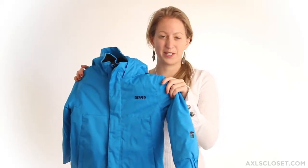Hi, I'm Lisa and I'm here with Axel's Closet. Today we're looking at the Barrage Chinook Jacket — a great piece for this winter season.